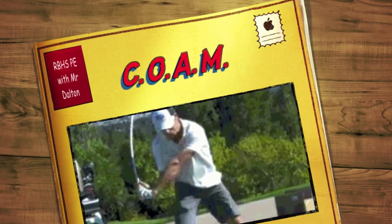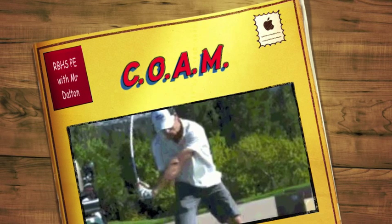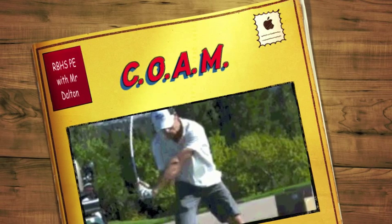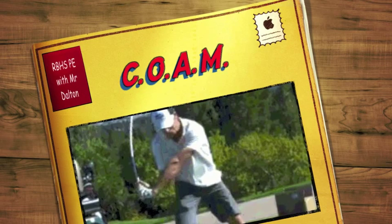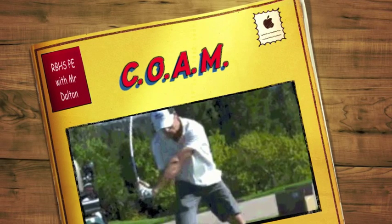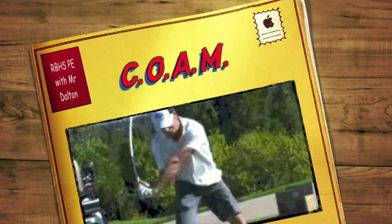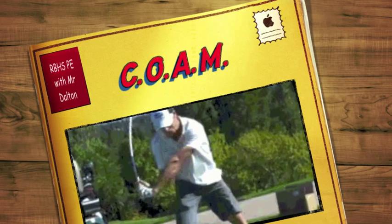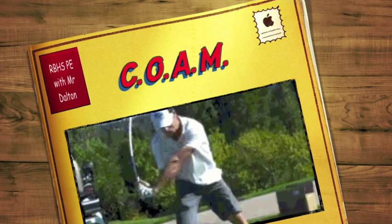Welcome to another video of RBHSP with Mr. Dalton. Today we're looking at conservation of angular momentum, COAM as it says there. This is quite a complicated topic and we'll break this down much further in class, but this video will hopefully give you the base understanding of what conservation of angular momentum is and how it relates to the golf swing in particular.